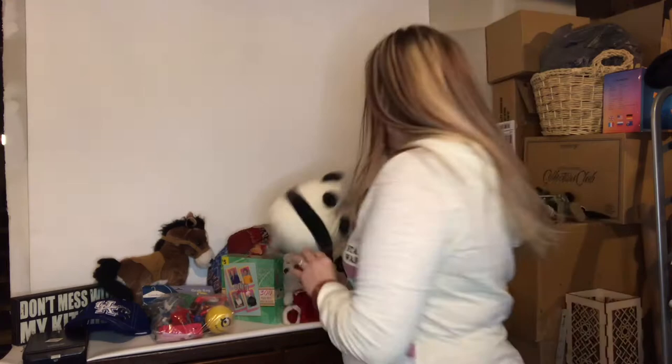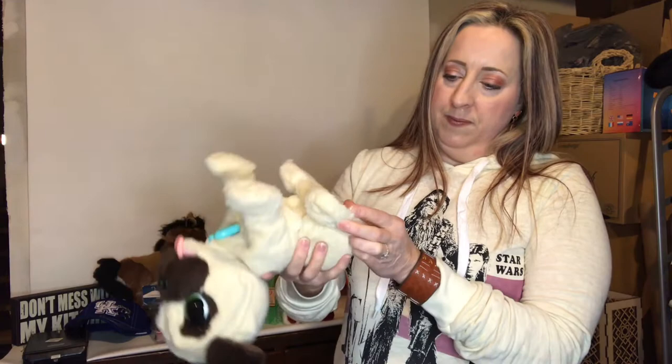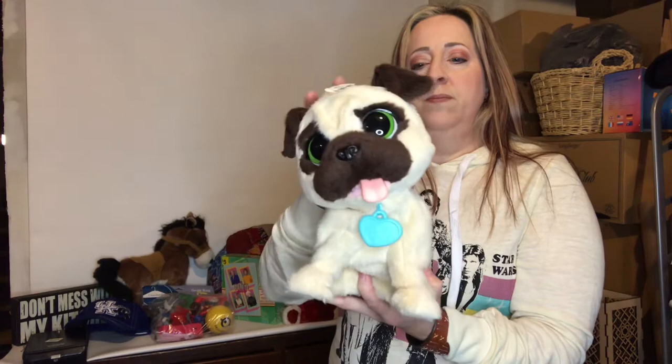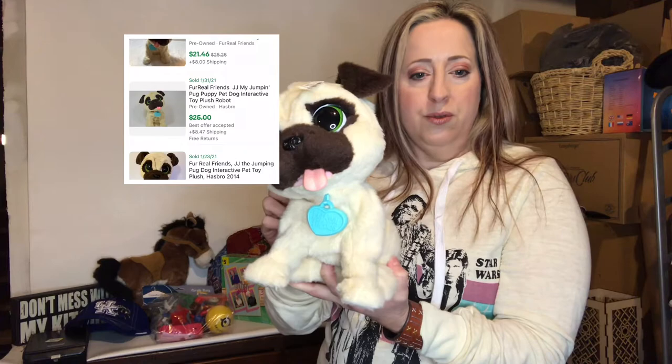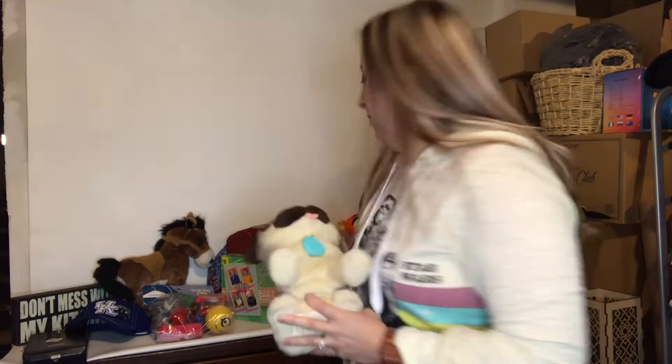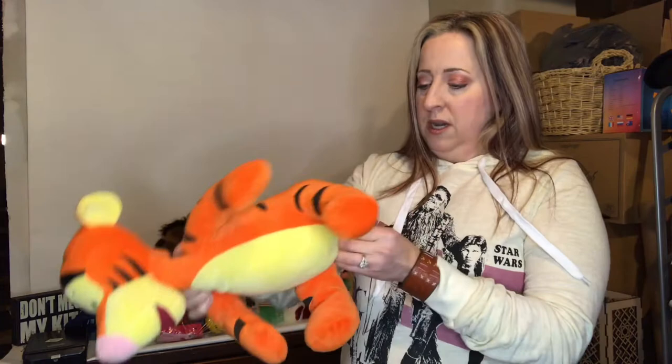This little guy you saw in the beginning of the video — he is adorable and I'm not going to turn him on, but he does work. This is a For Real Pet pug with his little dog tag, and he is just adorable. That one comps anywhere from fourteen to fifteen dollars, and I paid just 79 cents for him as well.